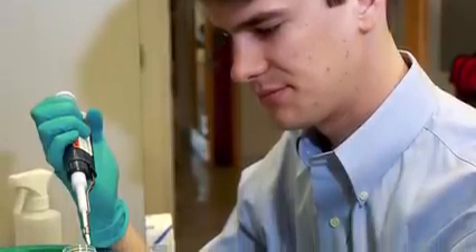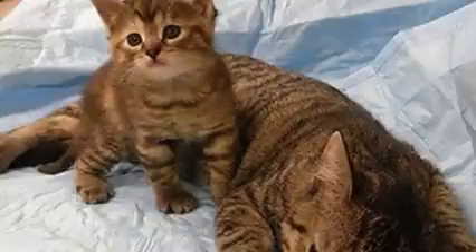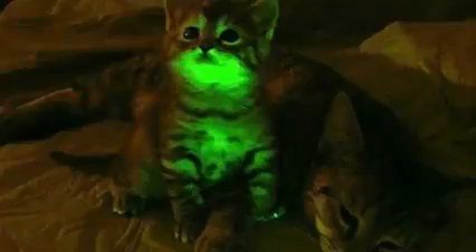This let the scientists examine how the resistant gene developed within the cats by examination under a microscope. The modified cats are always normal during the daytime, but sometimes they glow at night.